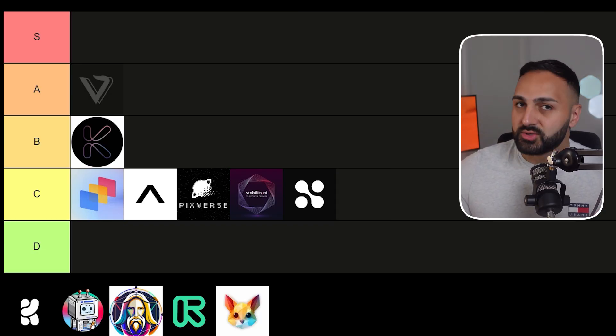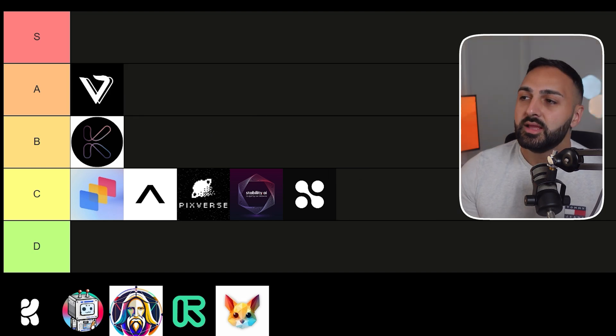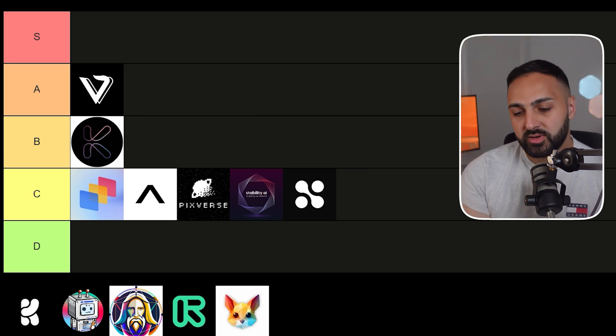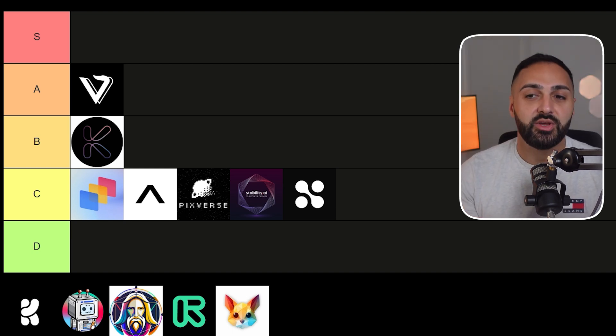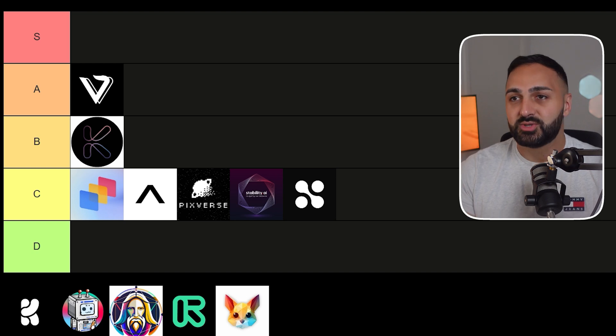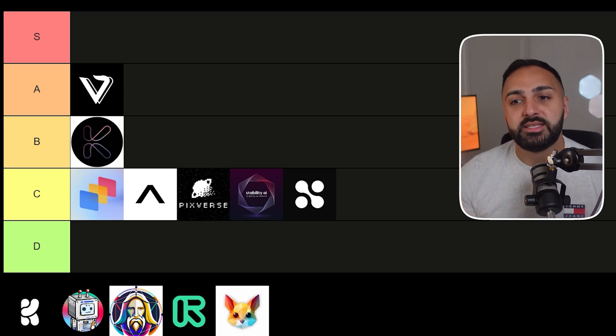This placement will be controversial since it's a very new video generator, but I'm going to put Viggle AI in A tier. The results are actually quite good, they don't take long to generate, and it's very easy to use and figure out. Because this video generator was able to tailor to a wider niche by bringing in dance videos, I think it scores as an A tier product.